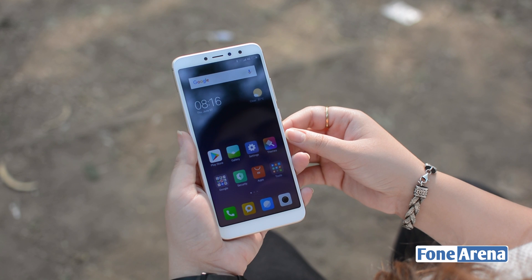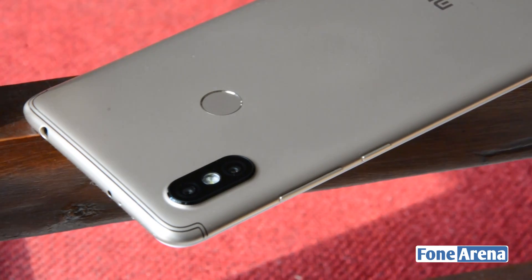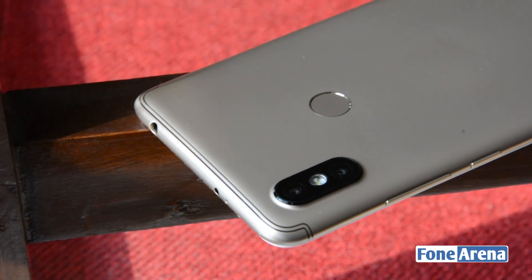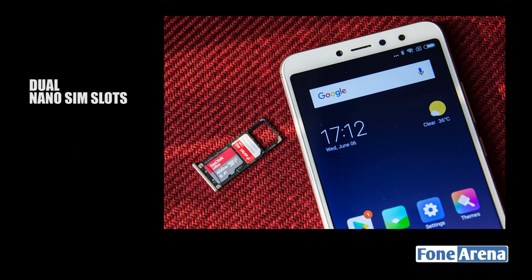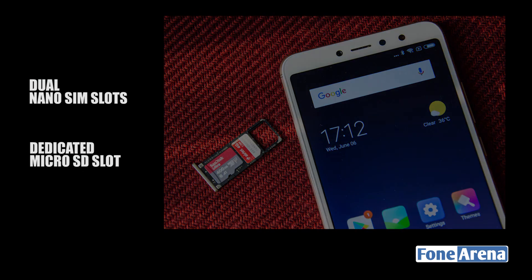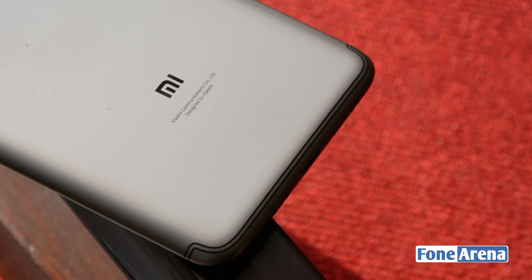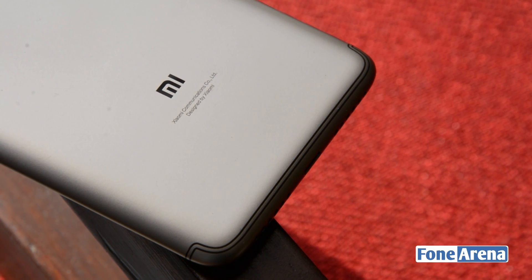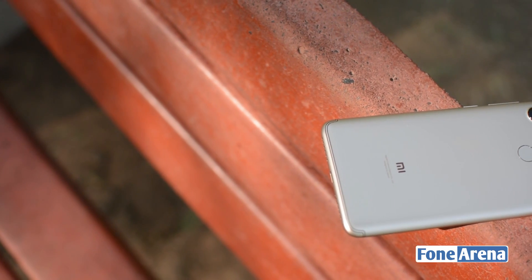The glass front sits slightly proud of the metal frame, which gives it a better grip. The volume rocker and power button are sufficiently clicky and very easy to reach. The left side has a dual SIM card slot as well as a dedicated memory card slot. Something that really stood out to us was the art deco-style antenna line design. At the bottom is a micro USB port.